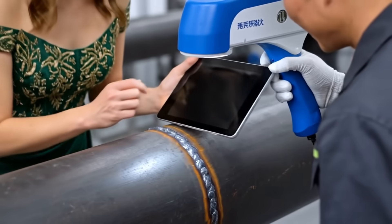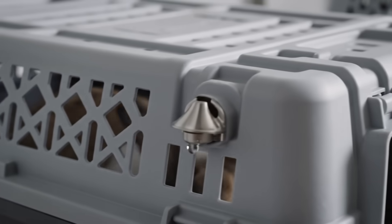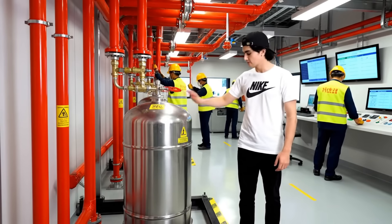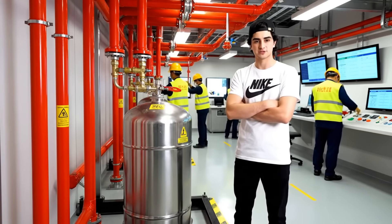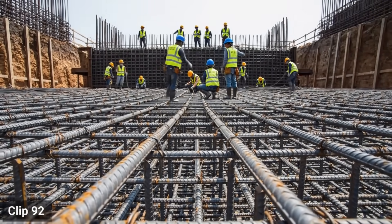Every single weld on the main pipeline is x-rayed — a single failure would be catastrophic. Even the crates are custom-engineered, designed to minimize stress on the rabbits during their journey. In a place this dry, fire is a huge risk; every critical area, like the power plants, has its own automated fire suppression system. To support the weight and vibration of the giant pumps, the foundation for each station is over 30 feet thick.